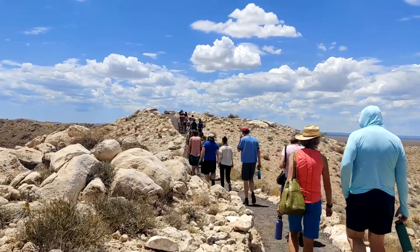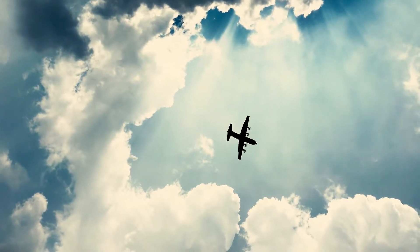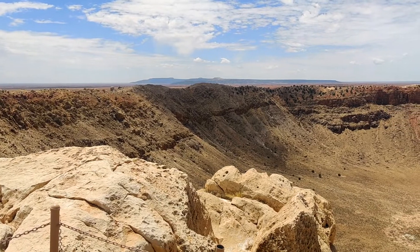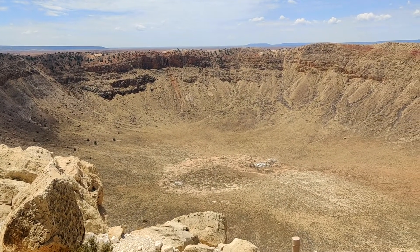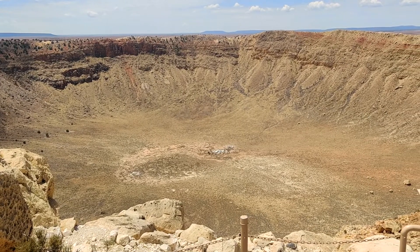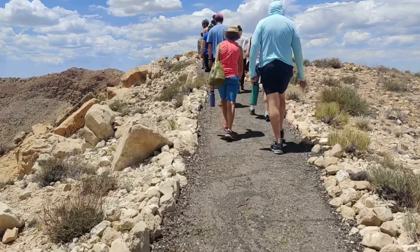In 1963, two pilots attempted to fly their aircraft all over the crater, but unfortunately they could not maintain their flight's altitude. Their plane crashed and they ended up getting severely injured. Their plane is still at the bottom of the crater, because it is very difficult to take out such a heavy thing and it requires a lot of money, so they left it there.